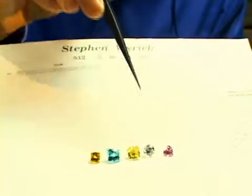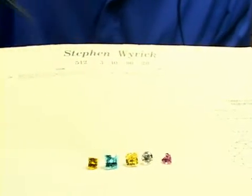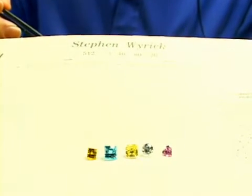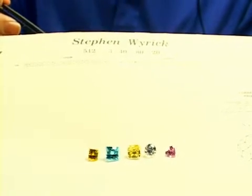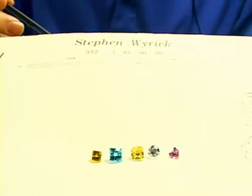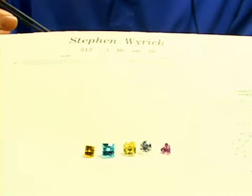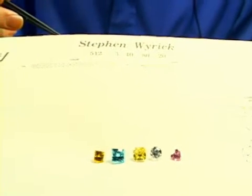But here lately, colored stones have gained in their popularity, and that also drives the price of colored stones up. Anyone with a colored stone at this time should take advantage of those price increases with today's current market.